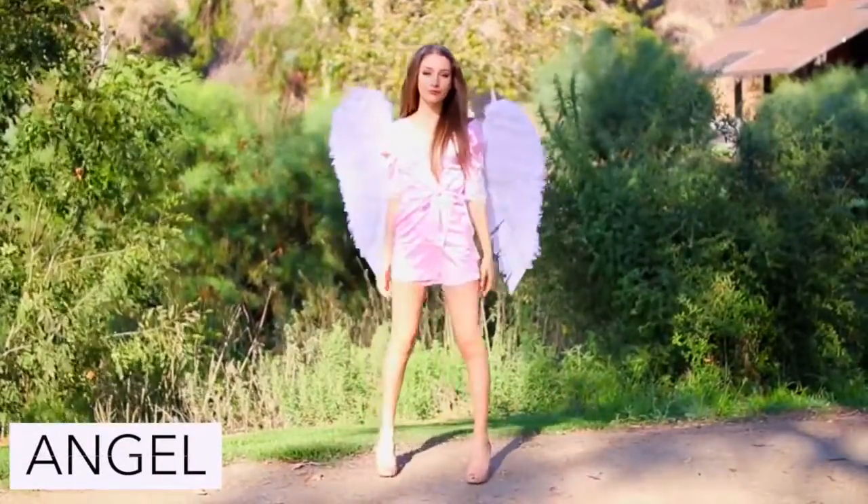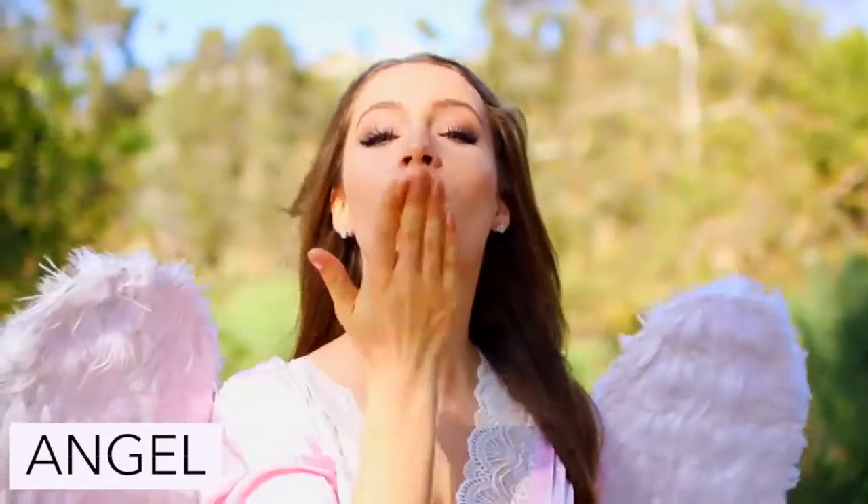If you wear any sort of a light colored outfit with a pair of angel wings you can be any kind of angel that you want to be, and I am being a Victoria's Secret Angel.